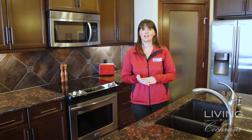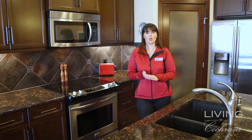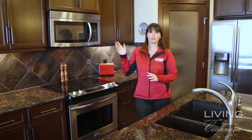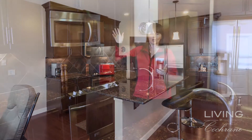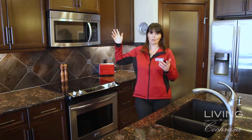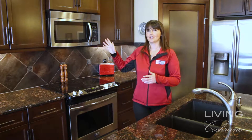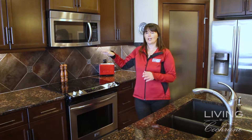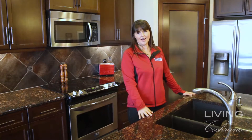There are many things to talk about in this house — lots of extra features. First, I want to show you the cabinets. You'll notice they actually go right to the ceiling, so there's lots of wonderful storage up there. You can put all your seasonal items up there that you only pull out once a year. The dark cabinets are nicely designed, with under-counter lighting, granite countertops, and of course the stainless steel appliances that you can see.